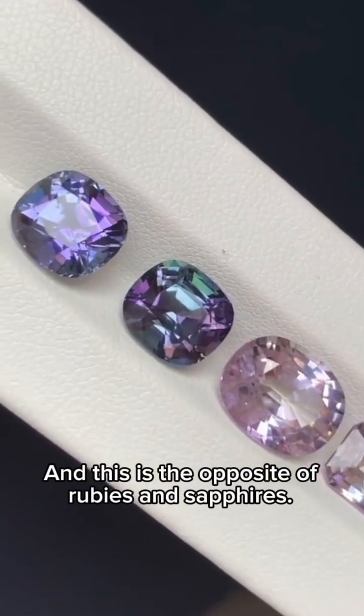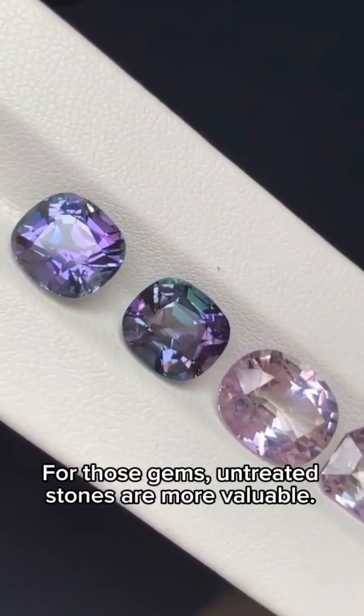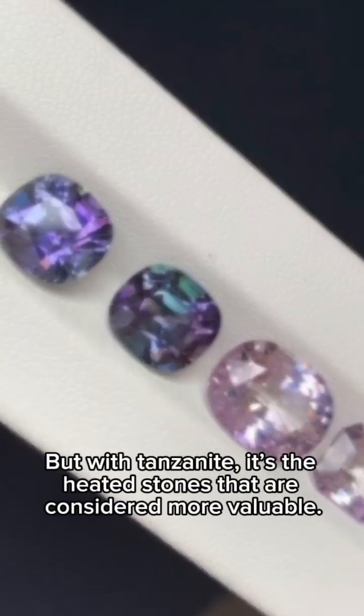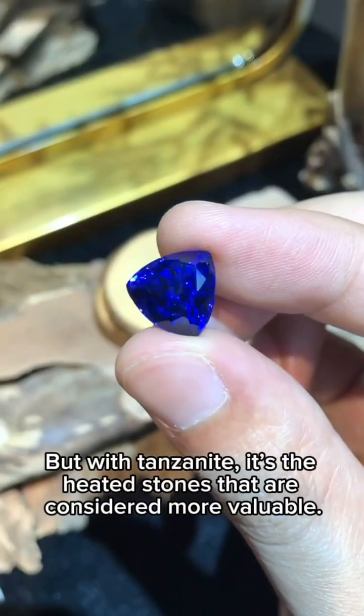And this is the opposite of rubies and sapphires. For those gems, untreated stones are more valuable. But with Tanzanite, it's the heated stones that are considered more valuable.